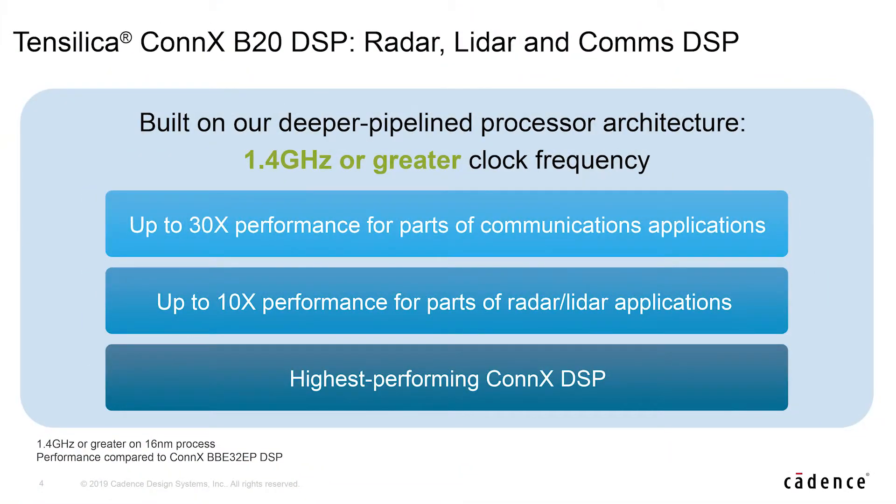With all of these options now in the B20 at the high end of the Connects range, there are a lot more choices for our customers to choose different power, performance, and area points for pretty much any design that they're doing. If you need more information, please go to cadence.com.